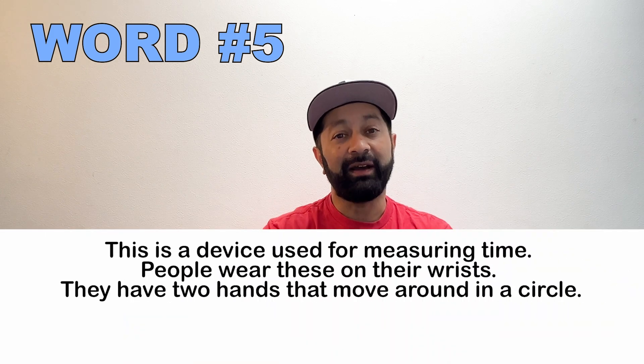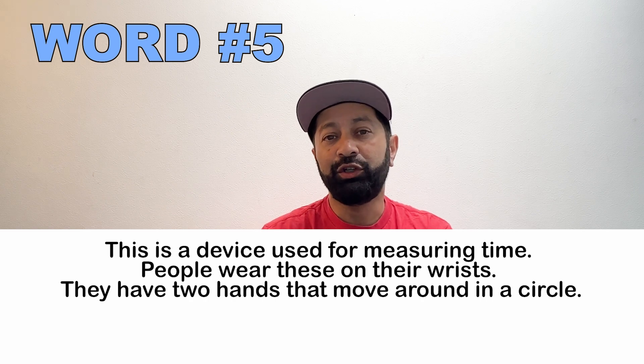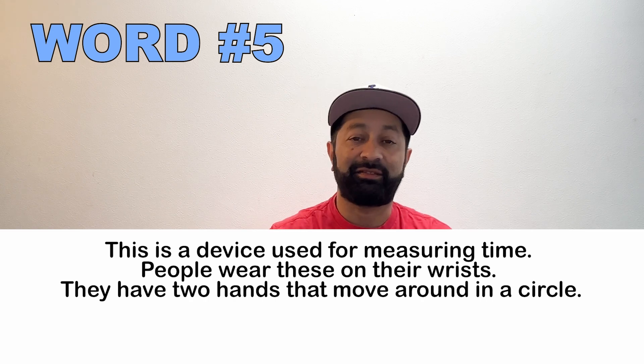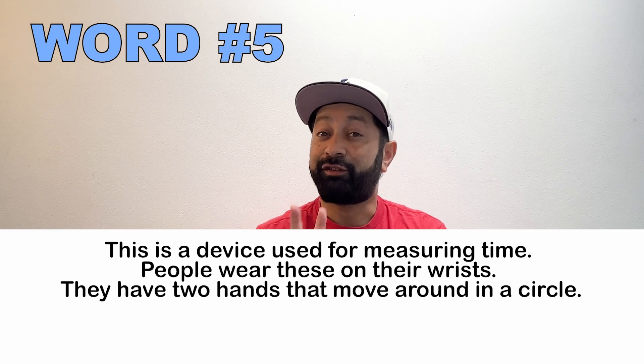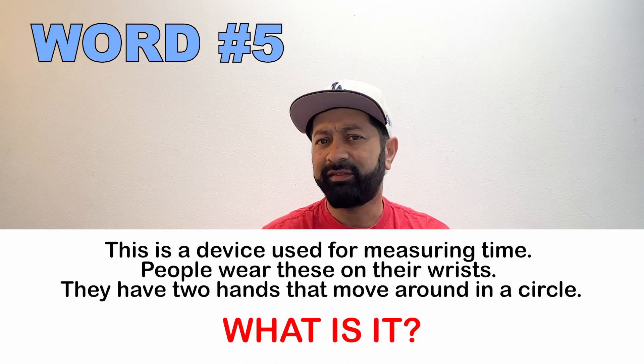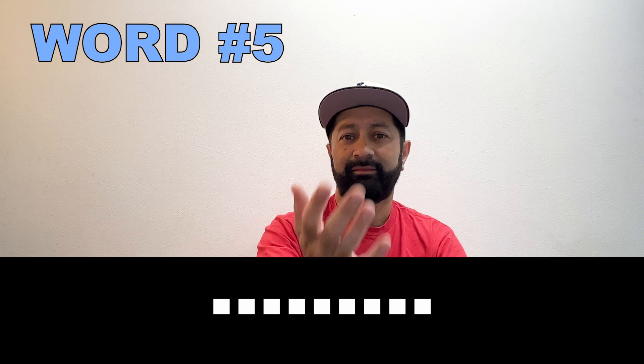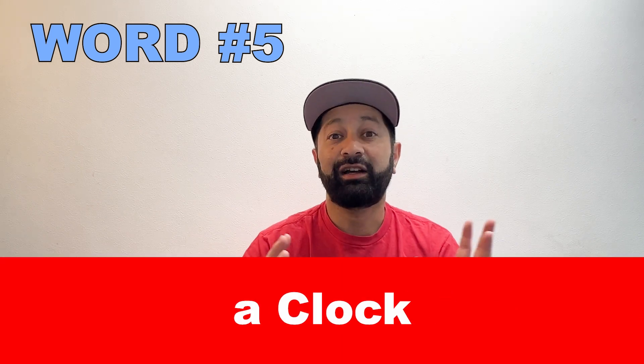Number five. This is a device for measuring time. People usually wear them on their wrist. They have two hands and they go around in a circle. What is this called? A clock.